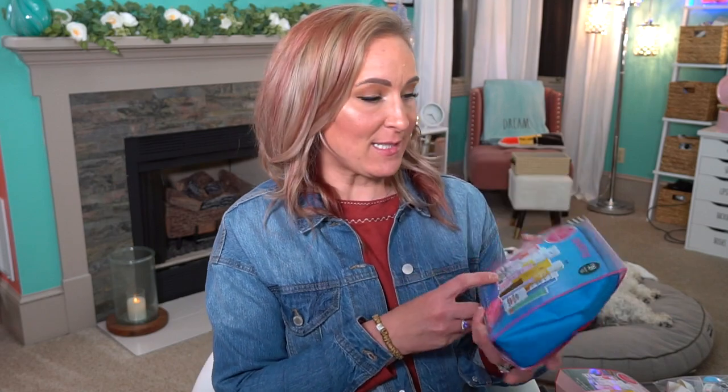Today I wanted to go over the Sephora Favorites Sun Safety Kit. It is $39 with a $185 value, which is what they valued it at. I got a little bit of a different value, but that could be because my strong suit is not math, even though I am an accountant. When you have to divide these out by these little tiny ounces, I'm not sure I got it right. Either way, I still think this is a great value because you are getting two full-size items in here, and both of those items combined is more than the price of this package. So if you like those full-size items, then this is a great value.